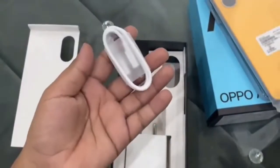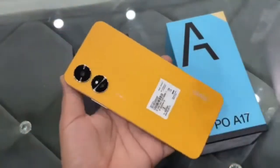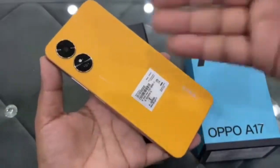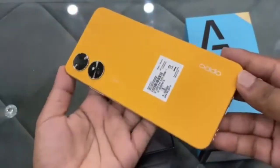The Oppo A77s was announced yesterday and comes in a single 8GB, 128GB configuration with two color options: starry black and sunset orange. It's priced at 17,999 Indian rupees — $219 or 222 Euros — and will go on sale in India from October 7th through leading online and offline retail channels.